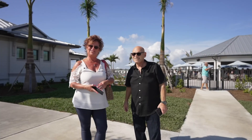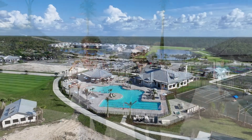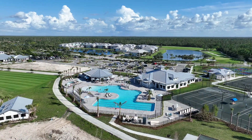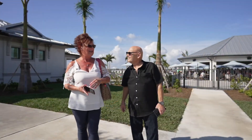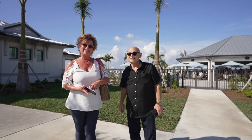Hey everybody, we're here today at Heritage Landings. We're having a soft opening on our tiki hut here. They've already opened up the clubhouse, the tennis and pickleball areas, and our large pool. We're going to go try some of the food and drinks and see how it goes today.